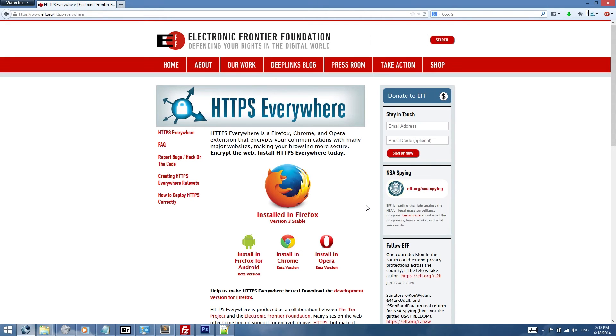So I highly, highly, highly recommend you go and install HTTPS Everywhere right now from eff.org/HTTPS-everywhere. The link can be found in the description. Stay safe, stay secure, and thanks for watching.